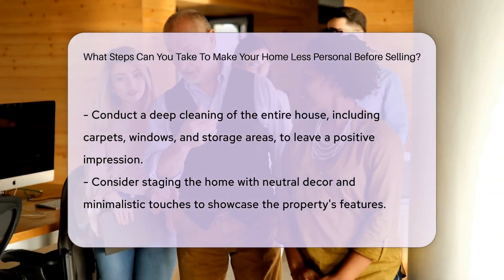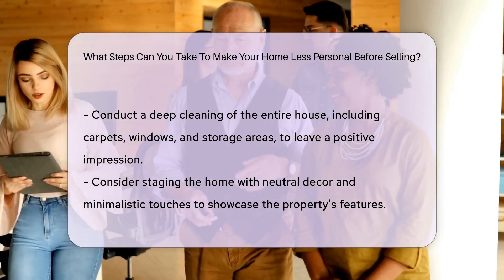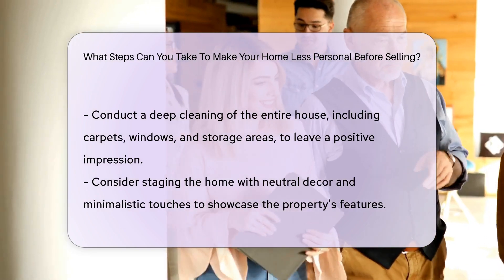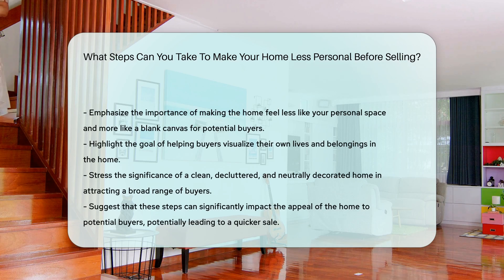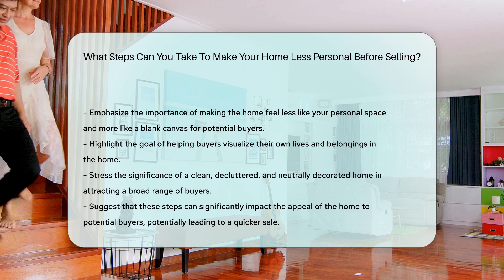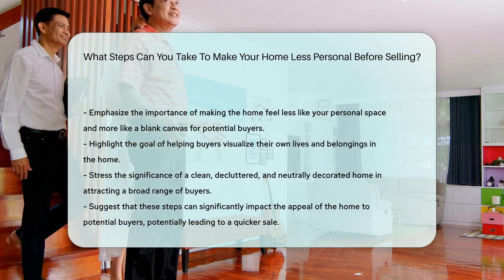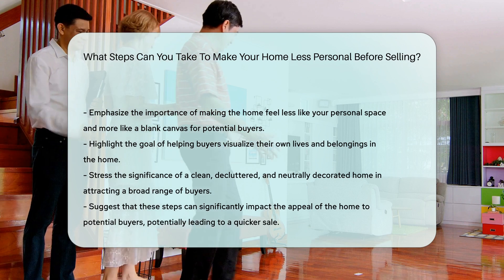Deep cleaning the entire house, including carpets, windows, and storage areas, is vital to make a positive impression on potential buyers. Lastly, consider staging the home with neutral decor and minimalistic touches to highlight the property's features without overwhelming buyers with personal items.